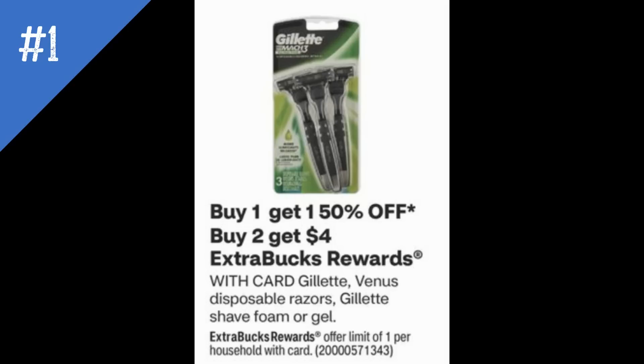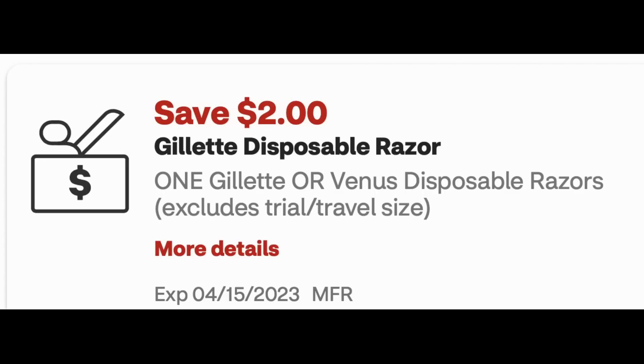Deal number one is on Gillette Venus Disposable Razors and Gillette Shea Foam or Gel. These products are buy one, get one 50% off, and buy two, get a $4 extra buck. The deal has a limit of one. There are some shave gels that are pretty cheap if your store carries them, or you could do this deal online. I checked my CVS account and had a $2 Gillette Disposable Coupon expiring April 14th or 15th — I sent it to card and it disappeared, but I had a screenshot since I start putting together the best deals early during my preview.